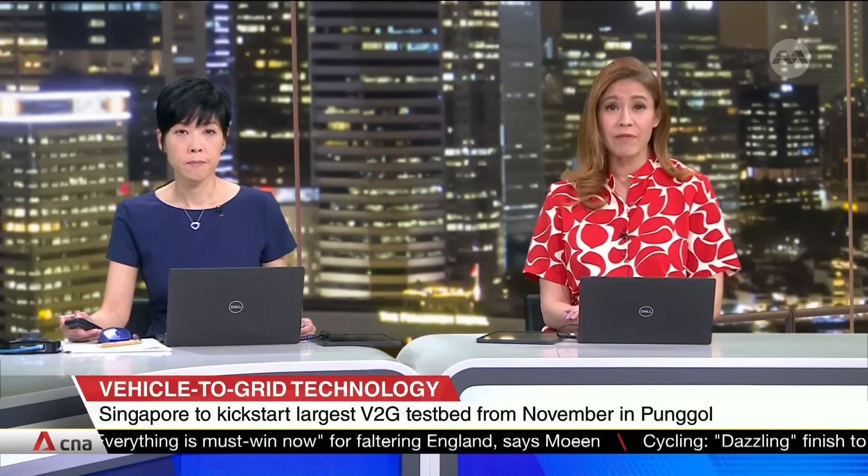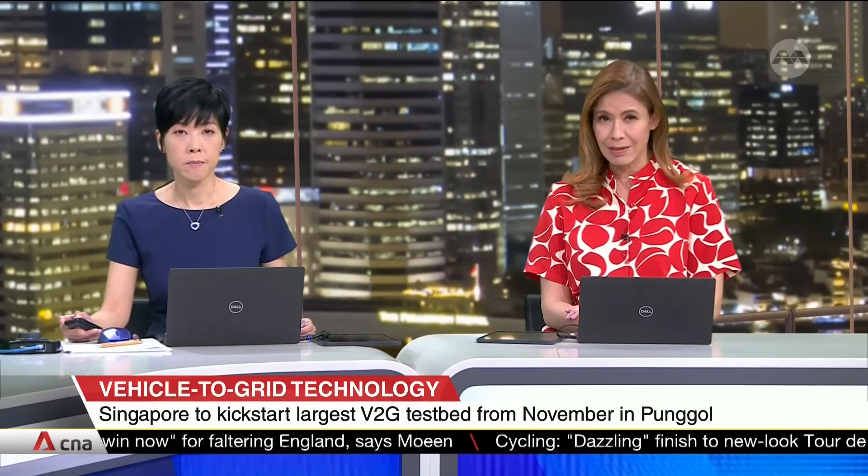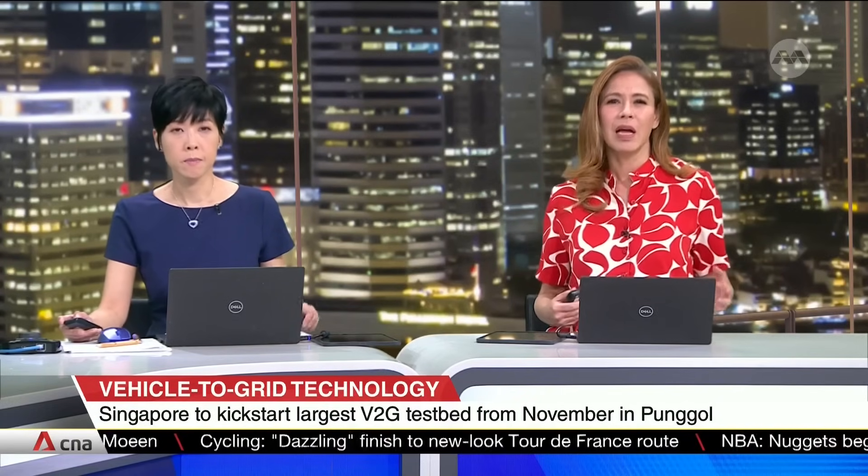Singapore is set to launch its largest test of vehicle-to-grid technology come November. V2G is a technology that allows a two-way flow of electricity between the batteries of electric vehicles and the power grid. The three-year pilot could help Singapore meet the increasing demand for electricity. 15 commercial vans and 10 V2G-enabled electric vehicle chargers will be part of the test, led by Strides in Punggol.